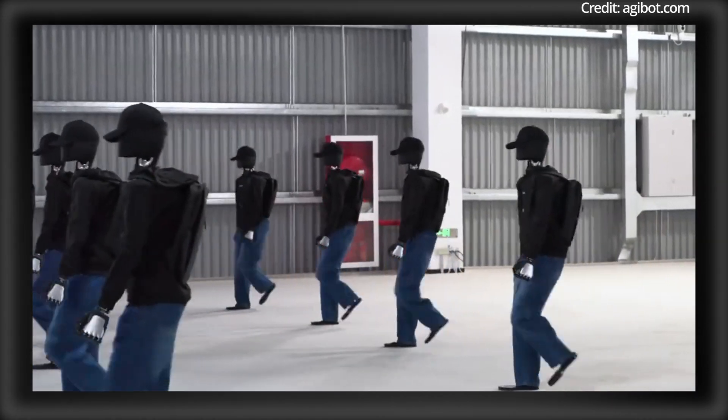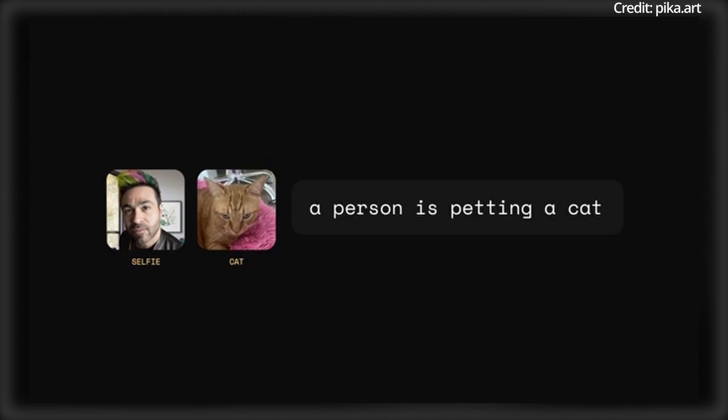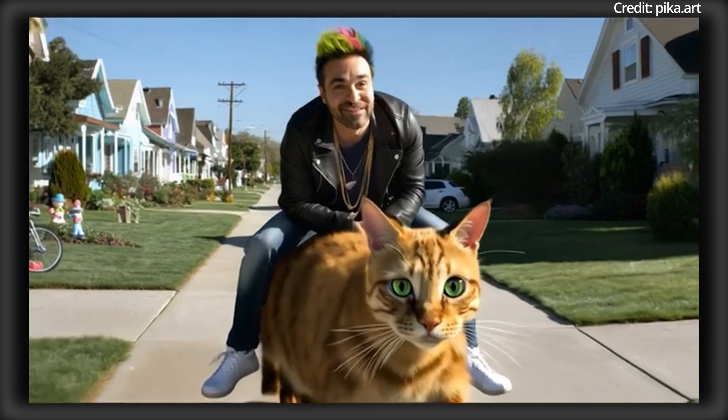Packs of AGI bots were just released into the wild to work, while the next frontier of generative artificial intelligence has finally arrived.